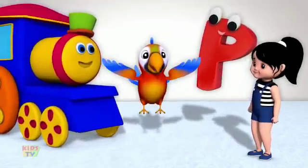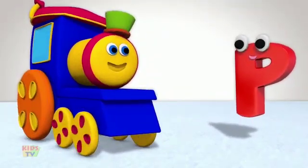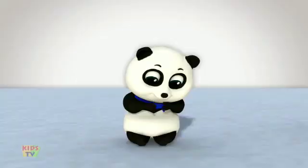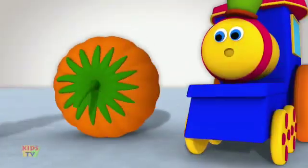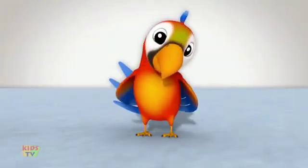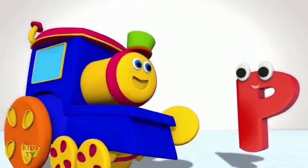Hello, kids. Ooh. That was perfect, Mr. P. Could you go through it once again, please? With pleasure, Bob. Panda. Pumpkin. Pen. Pizza. Parrot. Thank you so much, Mr. P, for making it all play and fun.